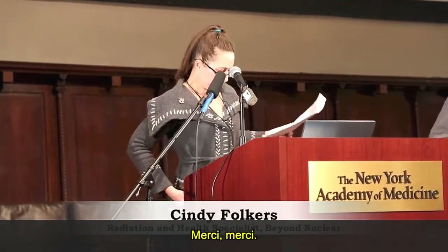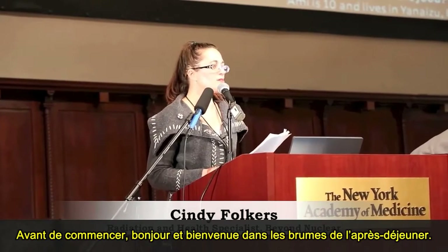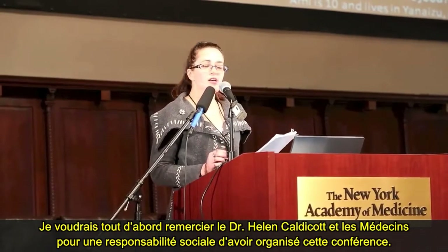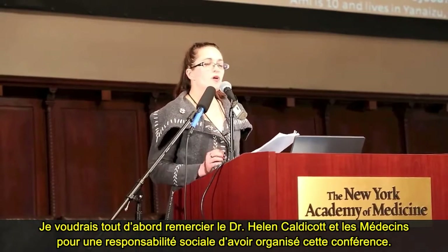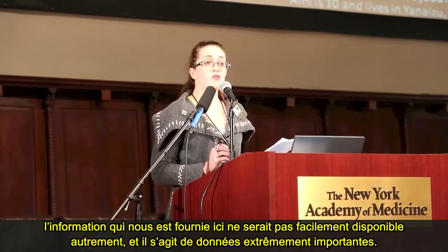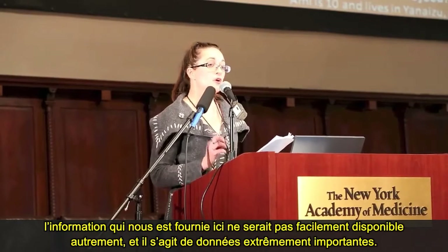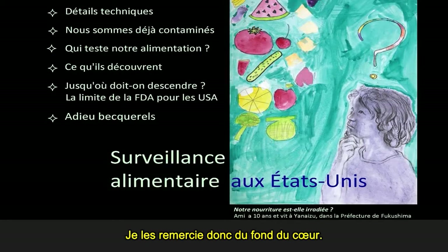Thank you. Before I begin, good afternoon, welcome to the post-lunch haze. I want to start out by thanking Dr. Helen Caldecott and Physicians for Social Responsibility for this symposium — it's amazing. I want the public to know that you are getting information here that would not be readily available to us otherwise, and it's very important information. So thank them from the bottom of my heart.